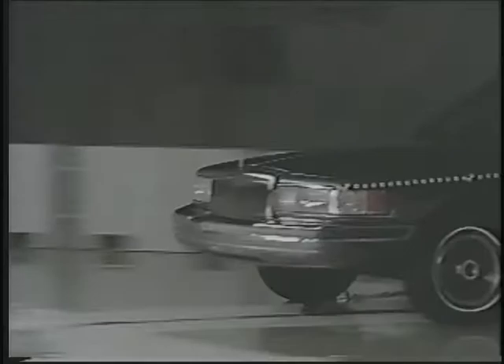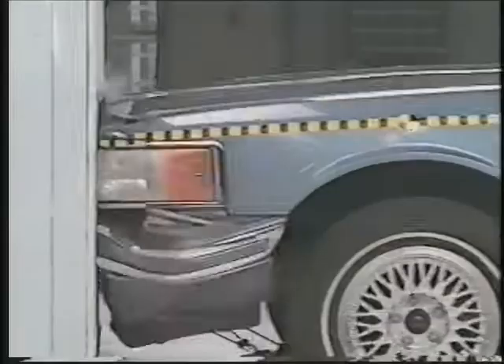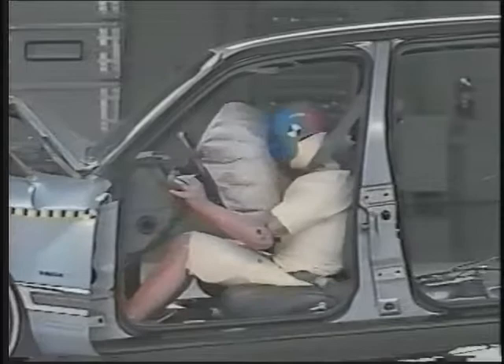This car is going 30 miles an hour and everything inside it is moving at the same speed. When the car first contacts the barrier, the occupant compartment doesn't stop immediately because the front end of the car is crushing and absorbing energy. This happens in a fraction of a second, but people can still be protected if they're restrained. If they're not, they continue moving at 30 miles an hour until they slam into something like the steering wheel, dashboard, or windshield.